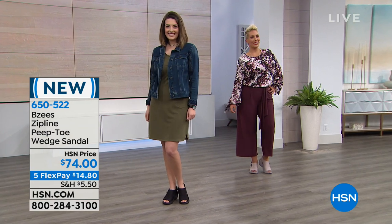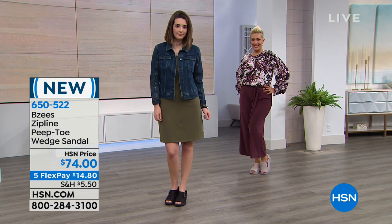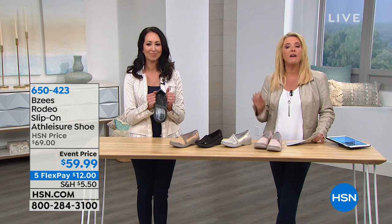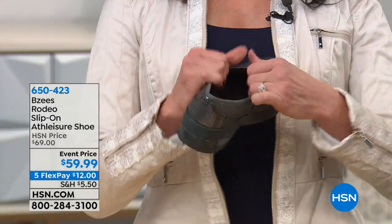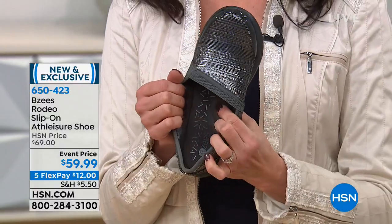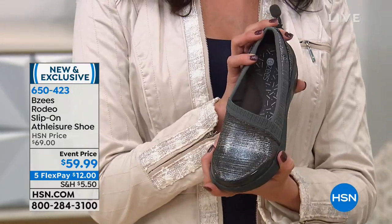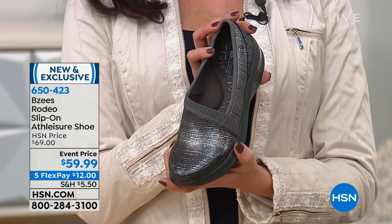We have tons of choices in the BZ's line, so hang on because there's more coming up. The wedge is now down to maybe 300 pairs. We also have a gladiator sandal coming at the very end of the hour for those who are really sandal shopping. Now this is interesting — the title says athleisure but when I look at this I would have never called it athleisure, because when I think athleisure I think it lends more towards a tennis shoe look. This looks like a dress shoe.